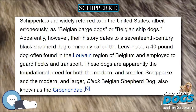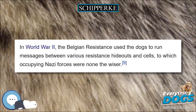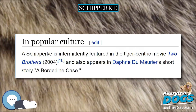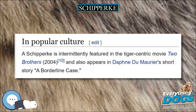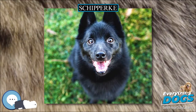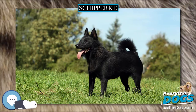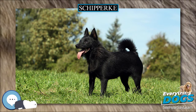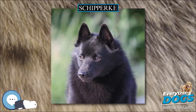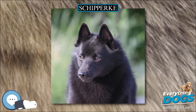Their history dates to a 17th-century black shepherd dog commonly called the Leuvenaar, a 40-pound dog often found in the Leuven region of Belgium and employed to guard flocks and transport. These dogs are apparently the foundational breed for both the modern and smaller Schipperke and the modern and larger black Belgian shepherd dog, also known as the Groenendael. In World War II, the Belgian resistance used the dogs to run messages between various resistance hideouts and cells, to which the occupying Nazi forces were none the wiser.